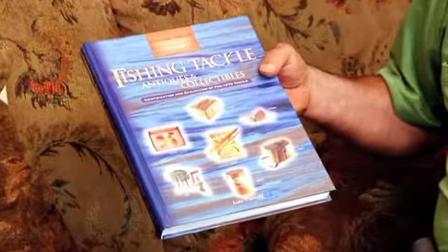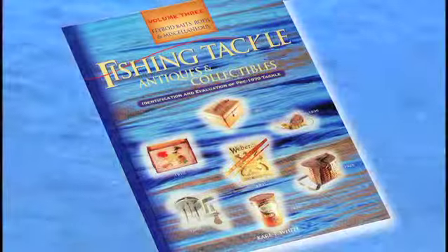And of course, I have it too. Only eight of them were made, and only three of them have been found. This is volume three, and what it is is rods, fly rod baits, and miscellaneous.